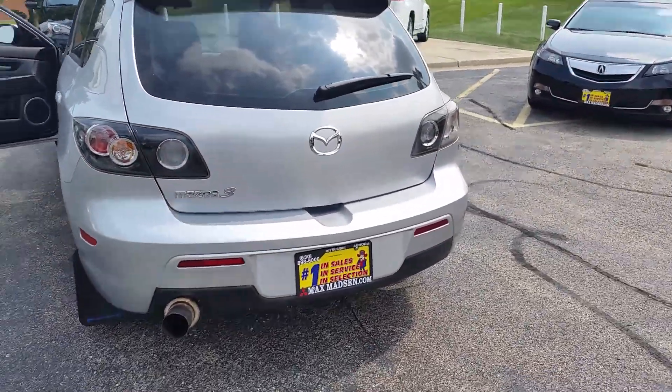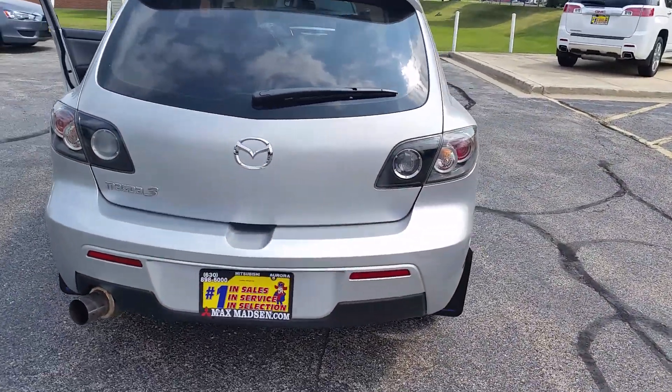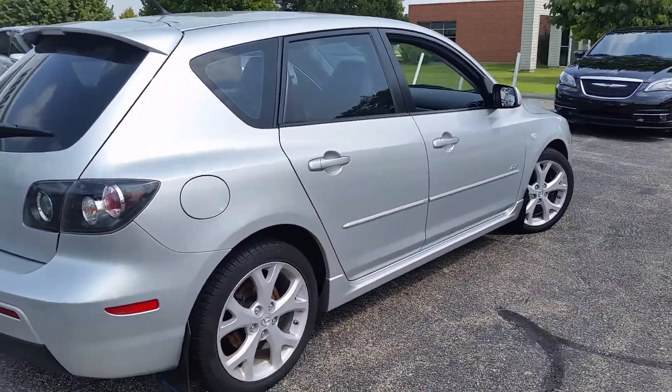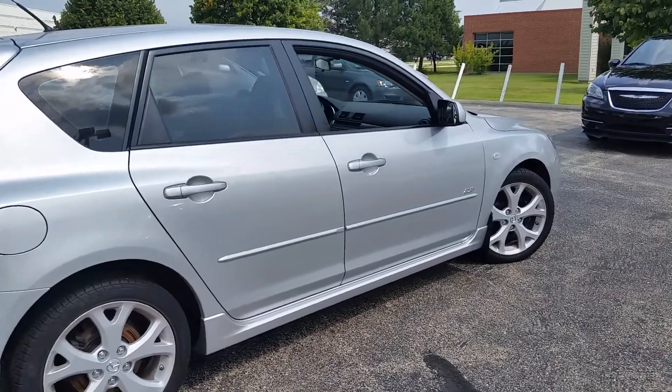It's already been through our service department and detail shop, so it's ready to go. Any questions, please do not hesitate to give me a call back. Again, my name is George here at Max Matts & Aurora Mitsubishi.